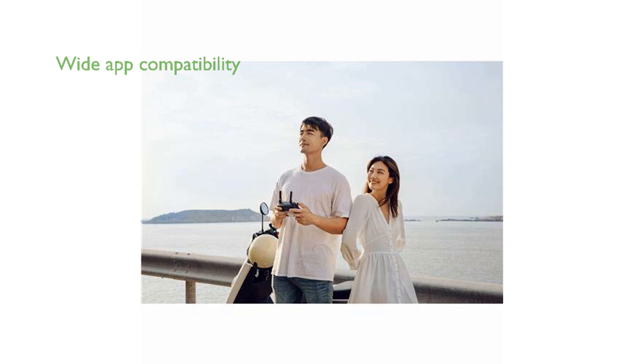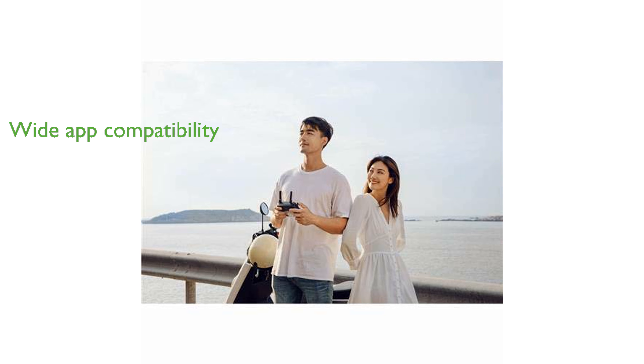The DJI Fly app enhances the user experience, offering compatibility with a wide range of iOS and Android devices for easy control and editing. With its 3-axis motorized gimbal, the Mavic Mini provides superior stability for capturing ultra-smooth videos and photos.